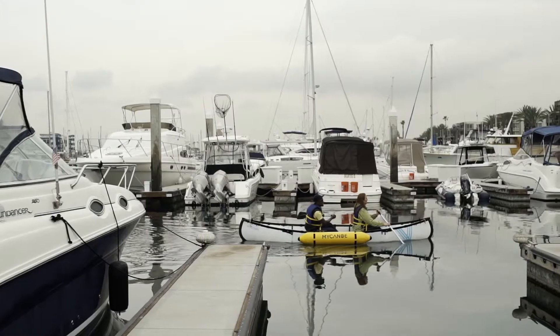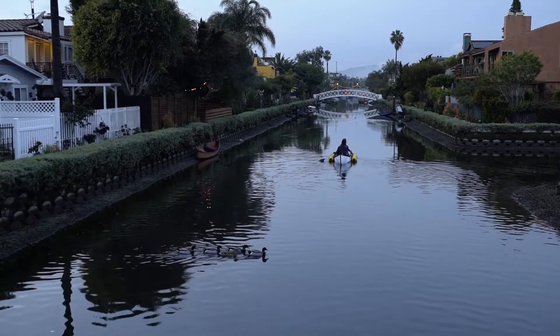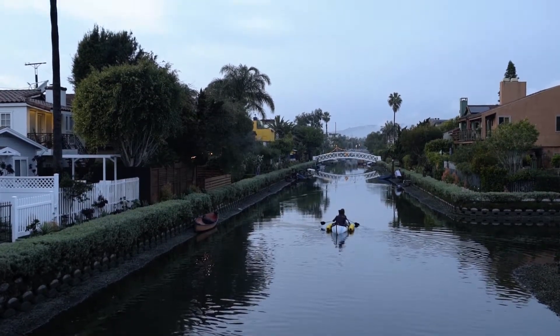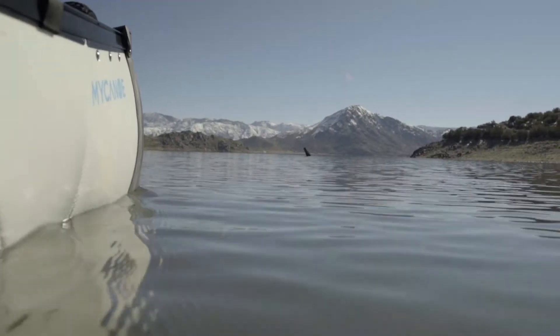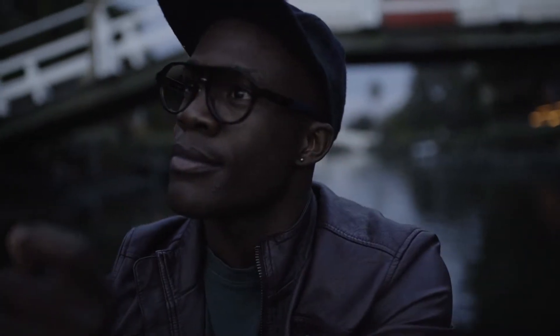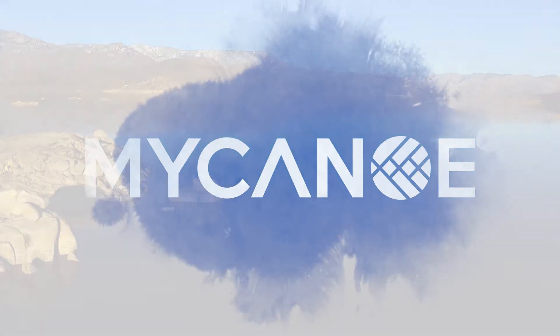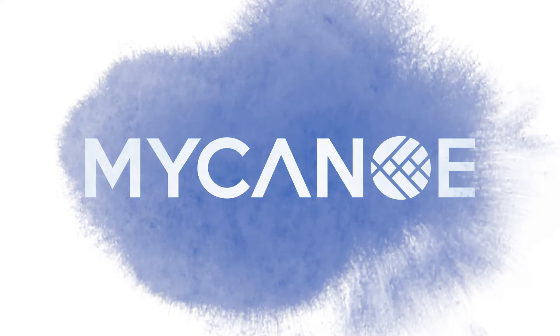My canoe has already come a long way. We just need your contribution to add finishing touches and scale our production to get my canoe into your hands. Explore your world with my canoe.